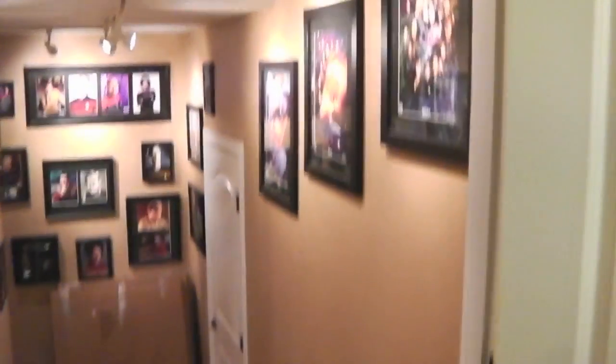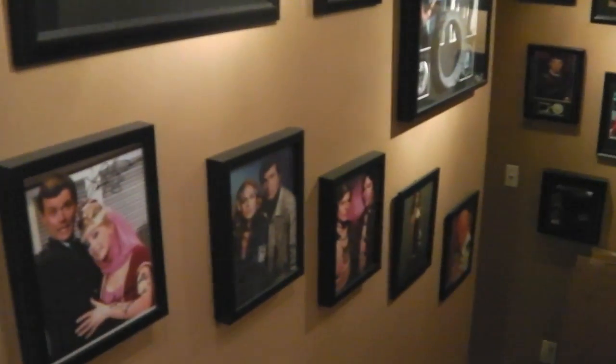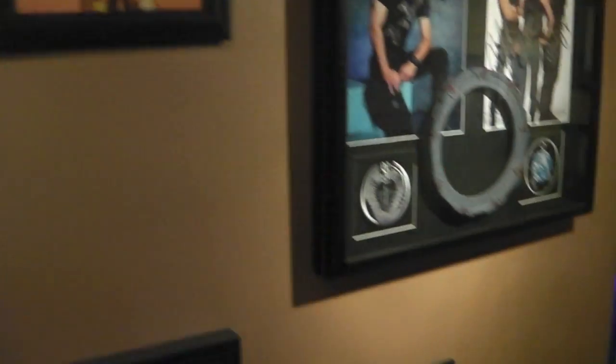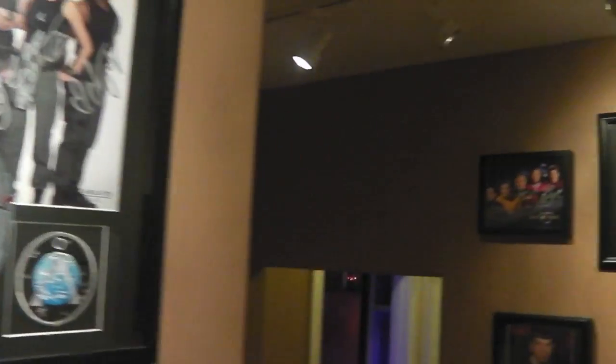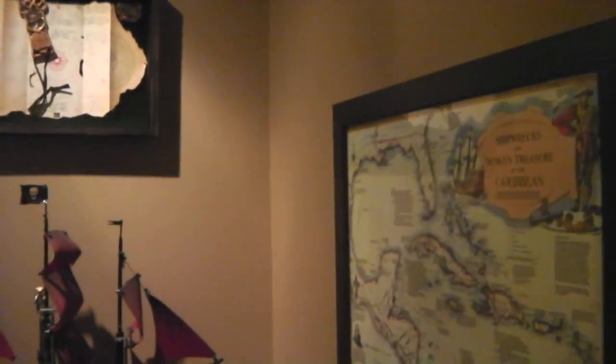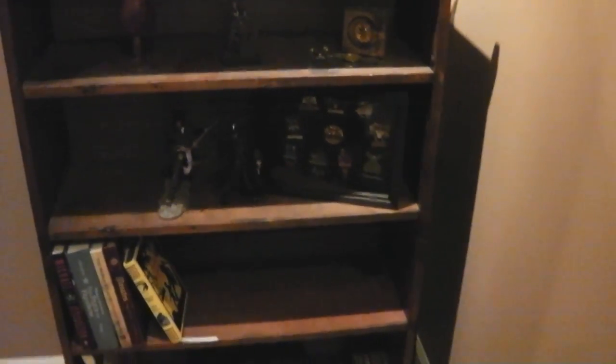So let's go ahead and walk through. This is my walk of fame, so to speak — you can see I've got a lot of autographed pictures on the wall up here. Many, many Star Trek autographs. And as we swing around here, once again temporary location — a lot of these pirate trinkets and displays that you see will be on display in the new pirate room.